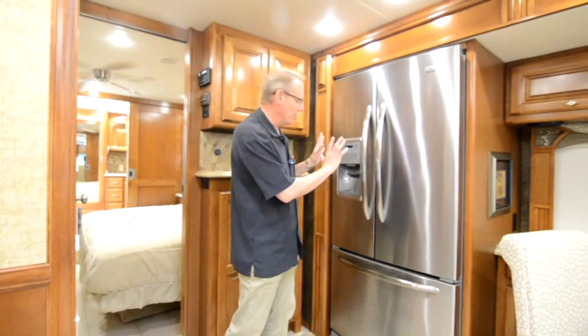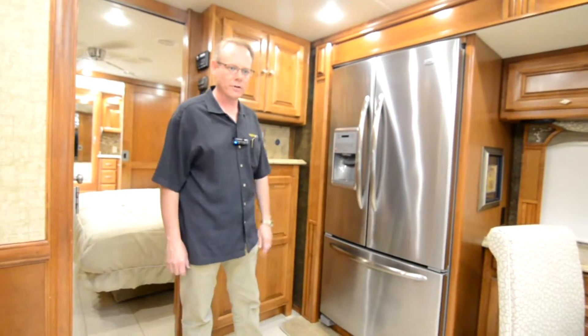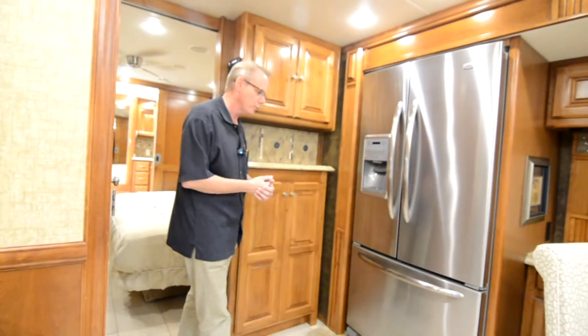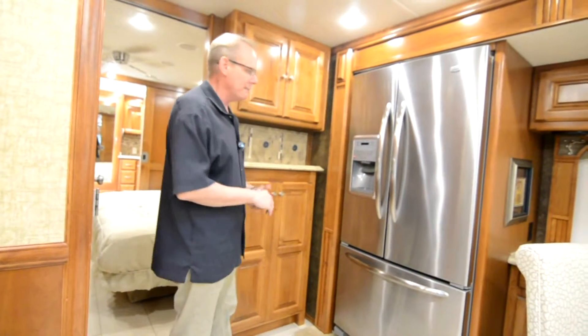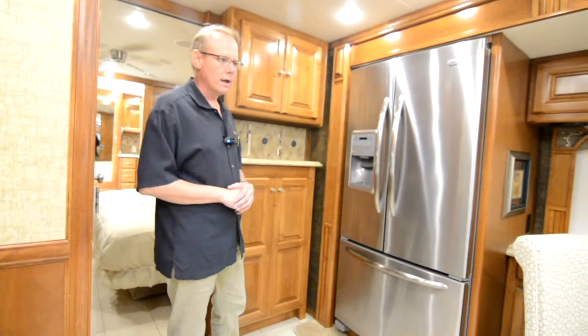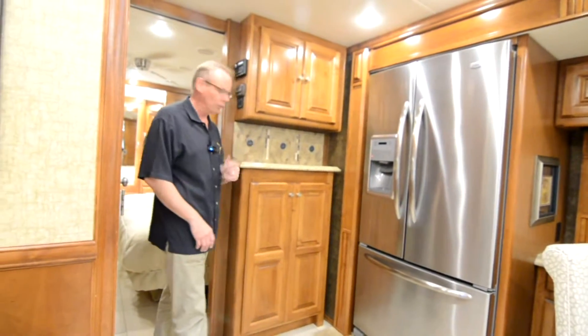You're seeing a real rise in residential refrigerators making their way into not only motorhomes, but travel trailers and fifth wheels. Mainly because the cost of inverter technology has come down, making it much more affordable to put in not only diesel pushers, but also gas motorhomes and towables.